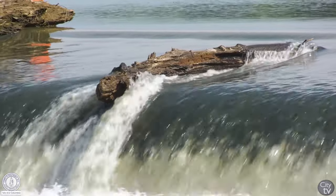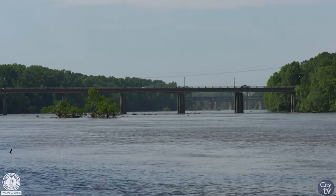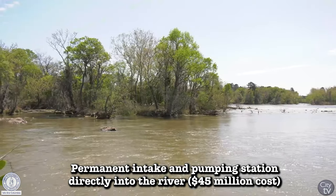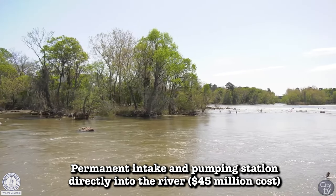But how do we improve our resilience so we can be better if the unthinkable happens again? That's the third leg of the stool — our ultimate water supply project. We're going to have a permanent intake and a permanent pumping station directly in the river, so that if something like 2015 were to happen again, our customers will never know the difference.